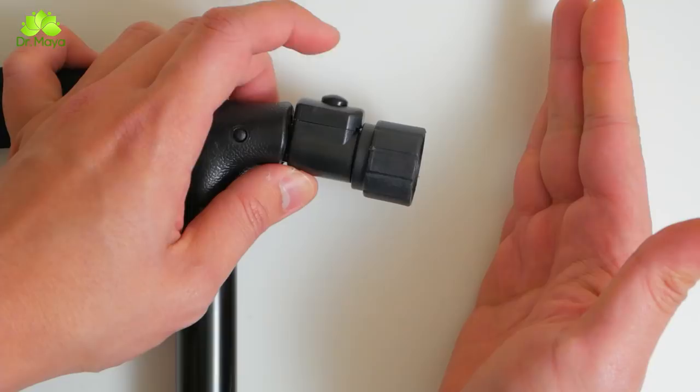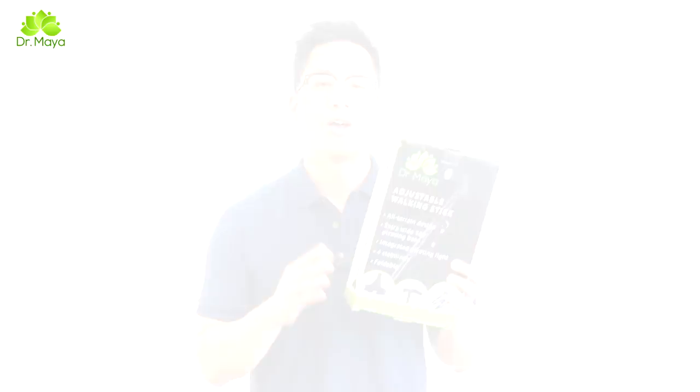Dr. Maya's walking cane with LED light comes in a beautifully packaged box, all ready to be given as a gift to your family, friends, and even yourself. To purchase, click on the links below.